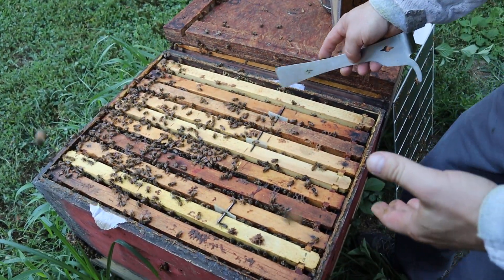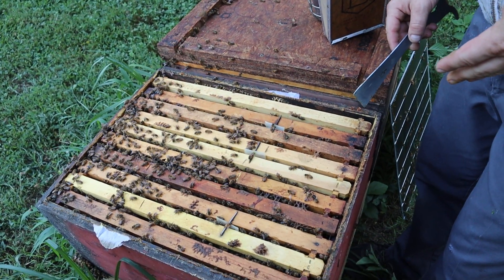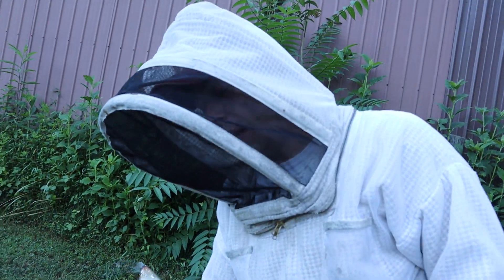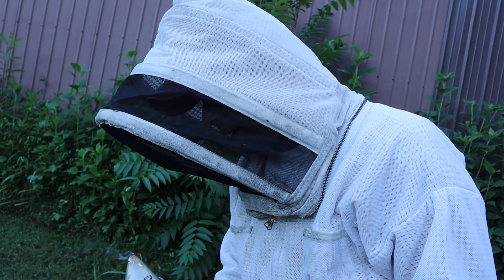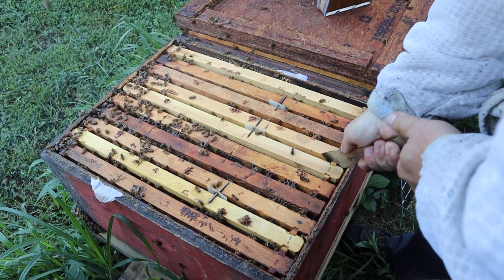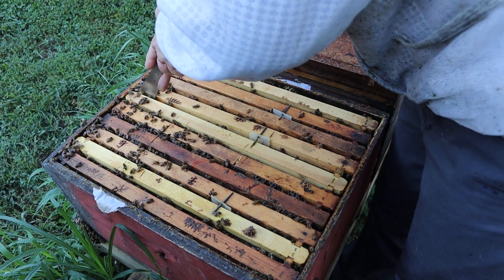This parchment paper is from the last time we fed ultra bee patties. That patty was monstrous — I fed this one probably about a pound and a half, maybe more. I wouldn't say any less than a pound and a quarter, but I kind of eyeball it more often than not.